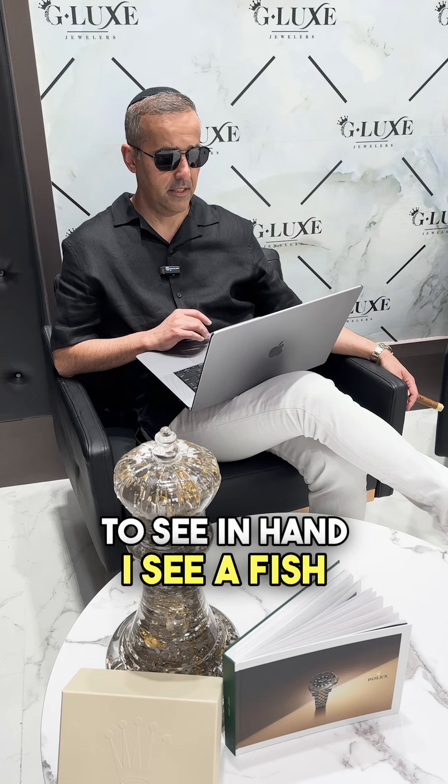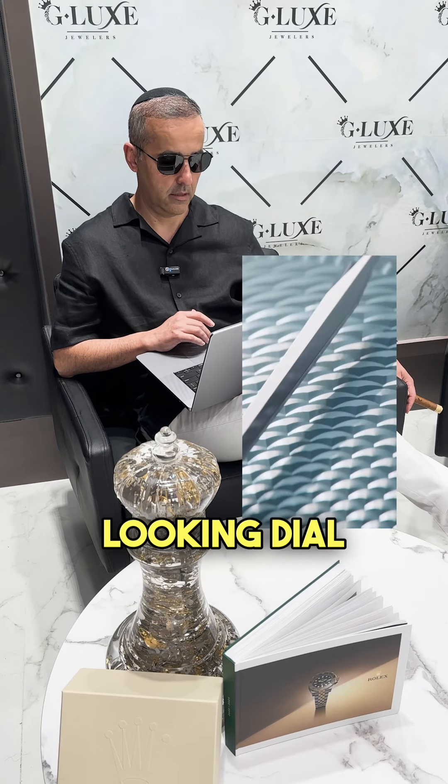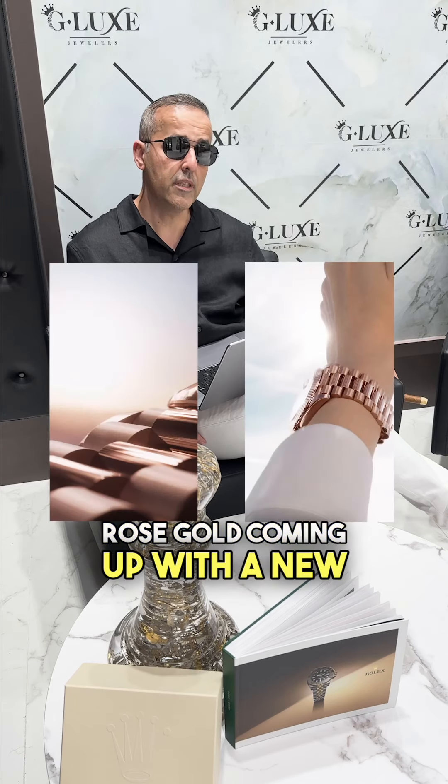I see a fish scale dial — that's a pretty cool looking dial. Next, I see a new Presidential Rolex, dated, rose gold, coming up with a new combination. Let's watch on this one.